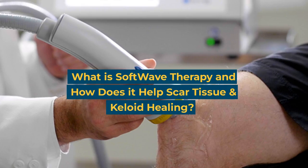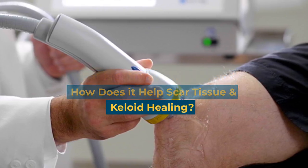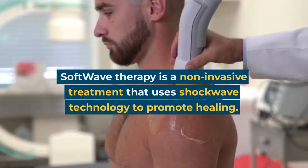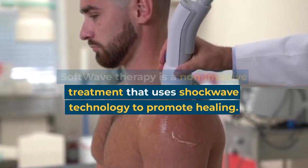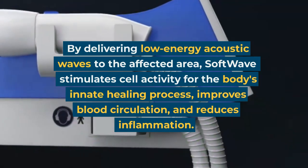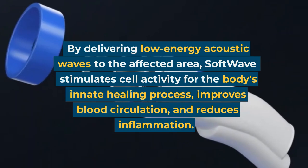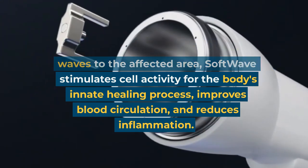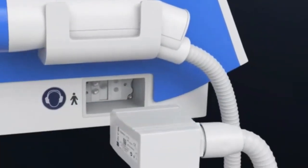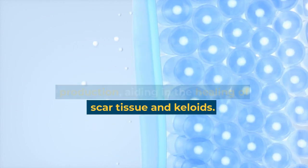What is softwave therapy and how does it help scar tissue and keloid healing? Softwave therapy is a non-invasive treatment that uses shockwave technology to promote healing. By delivering low energy acoustic waves to the affected area, softwave stimulates cell activity for the body's innate healing process, improves blood circulation, and reduces inflammation. It also triggers collagen production, aiding in the healing of scar tissue and keloids.